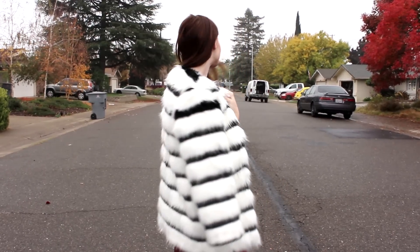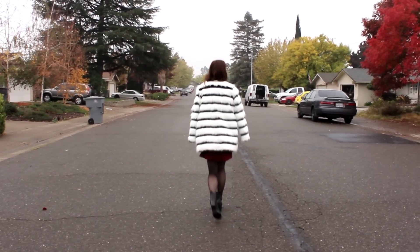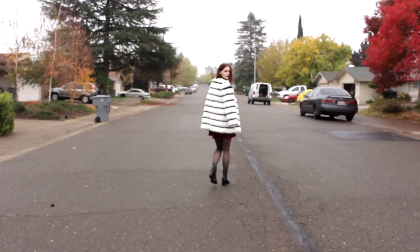I think this look is absolutely appropriate for a holiday party or Thanksgiving if you want to be a little bit more formal. It's just such a beautiful jacket and it's so warm.